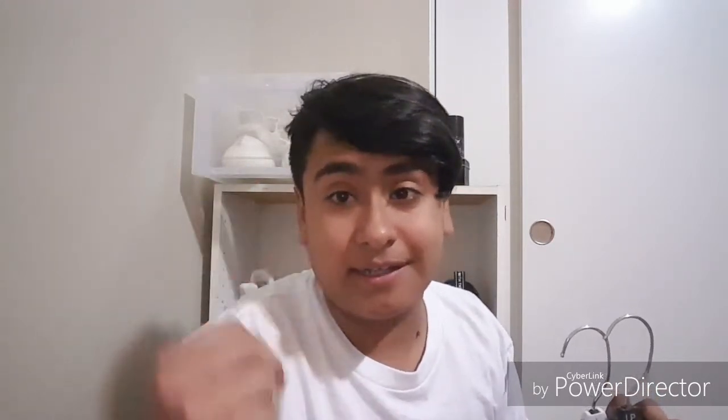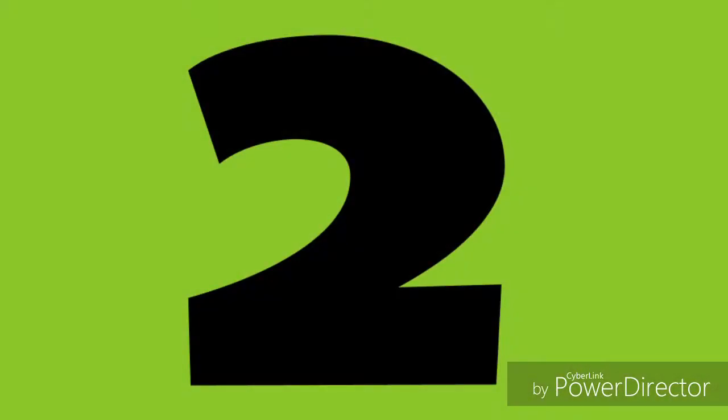For number two, it's gonna be a watch or some sort of accessory like a necklace, chain, or bracelet — it could be Supreme or something like a G-Shock, pretty much any accessory like that. Also keychains for your backpack, like shoe keychains and stuff like that. That is number two.